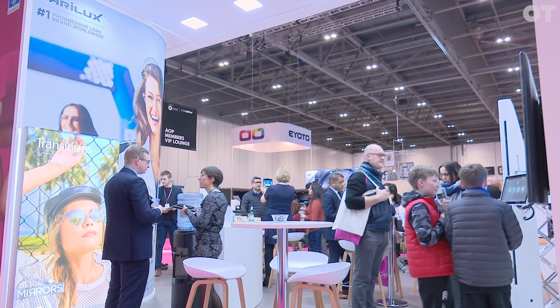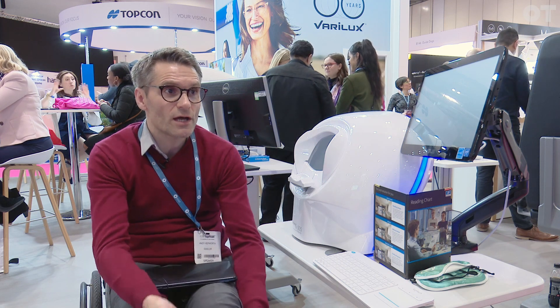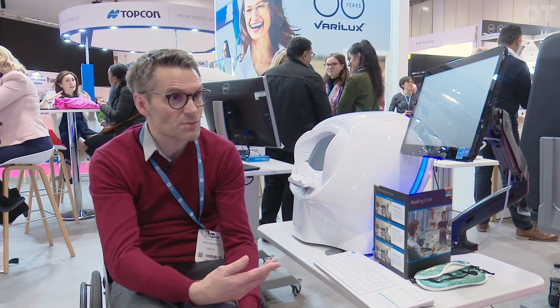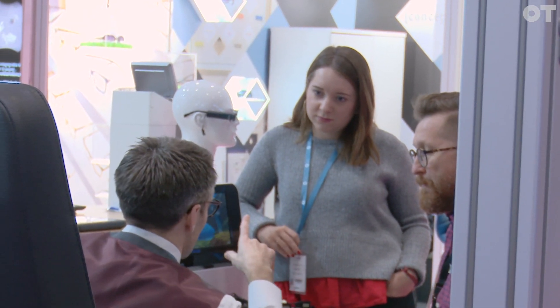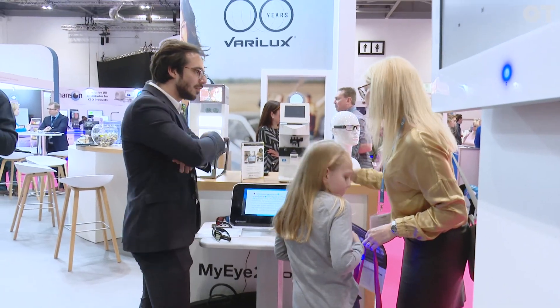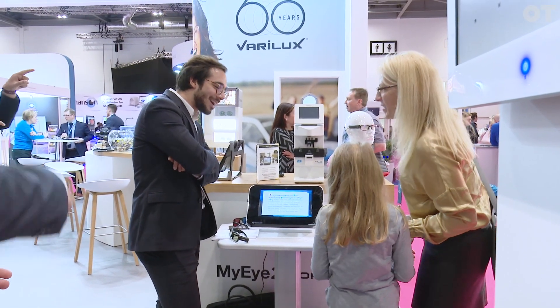iZEN Start is a new entry within our iZEN classification. The key feature is called Dual Optin, which allows a wearer to see very clearly and sharply at distance targets. It also corrects more for nearer digital targets, like a smartphone. This is designed for pre-presbyopic patients — those who feel a little bit of visual fatigue at the end of a working day.